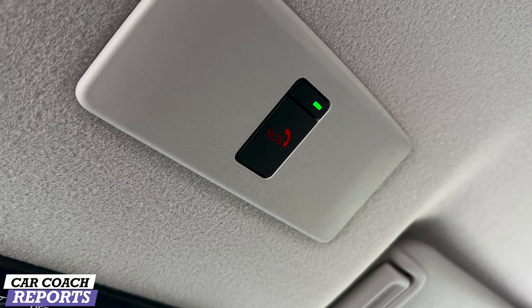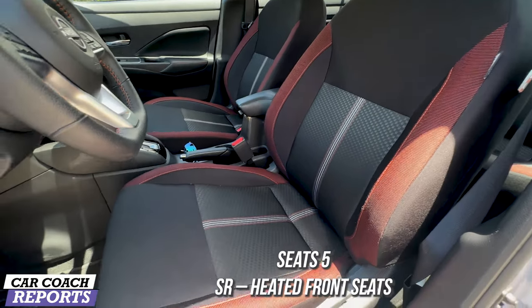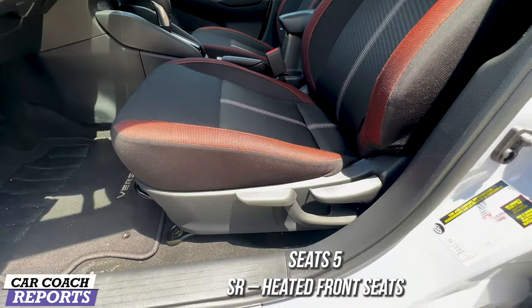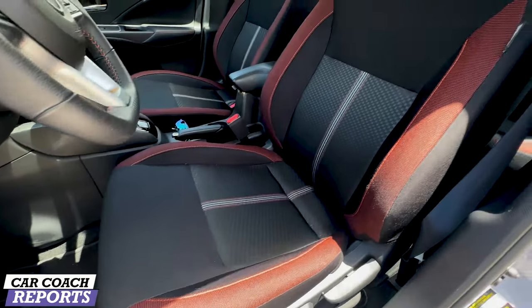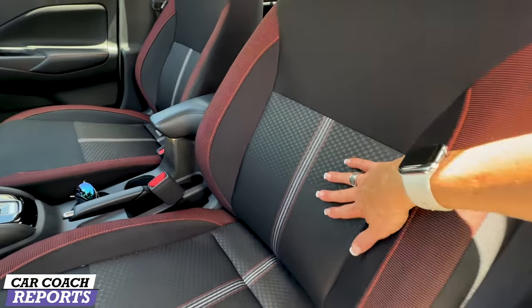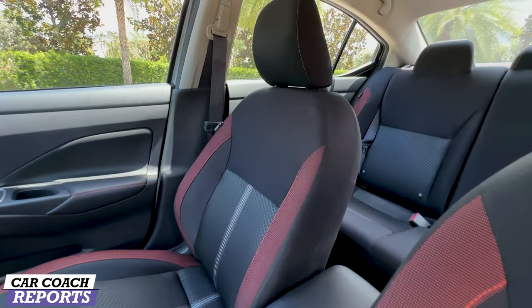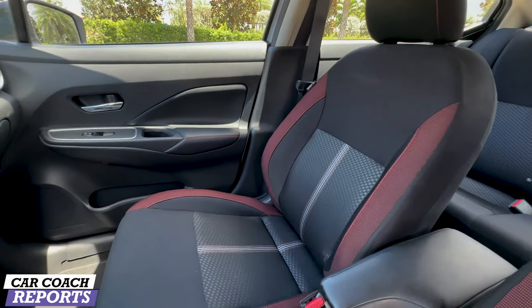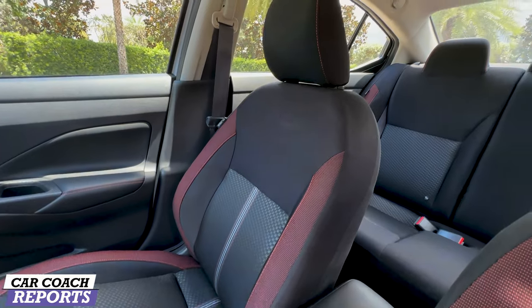There's also an SOS switch above, which is really nice to have. The SR comes standard with two-stage heated front seats for both the driver and the passenger. The seats are manual, but that's not a problem because they are really comfortable. I drove from Fort Lauderdale to Naples and found them very comfortable, with nice side bolstering and well-sized headrests. Really well thought out for the price point.